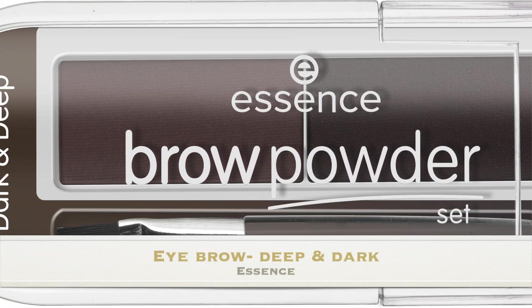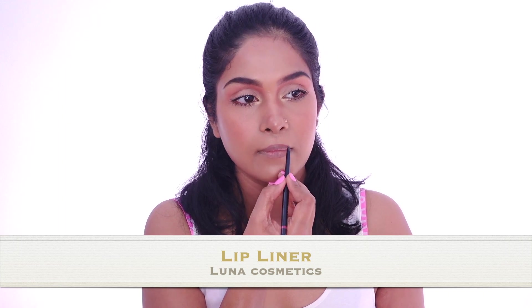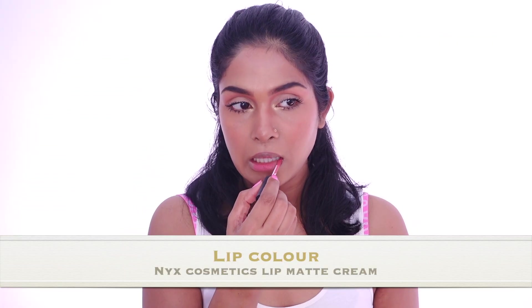For my brows, I'm going to use the Essence Brow Powder in the shade Dark and Deep. Just like I do it usually, I'm going to fill in the center and then take it to and fro. The new thing I'm trying is extending it a little in the inside corner. I think that's a very prominent feature of her face, though I'm not sure how it's going to look on my face. For lips, I'm going ahead with my Luna Cosmetics Lip Liner in a nude brown kind of shade. I'm slightly overlining my lips, and then using a matte peachy shade to fill in the lips.